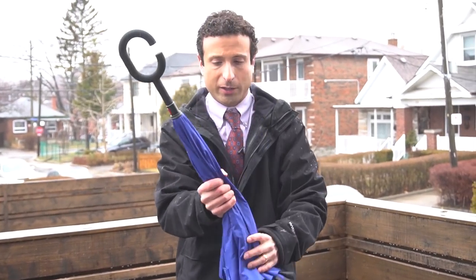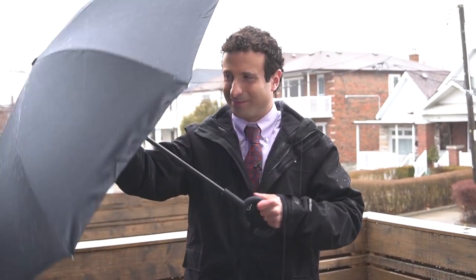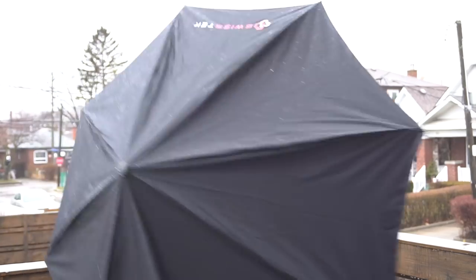It encloses all the way onto itself, just like a conventional umbrella. But the second you go to open it, it's dry. You're dry. And same thing — I'll show you the other model right now.